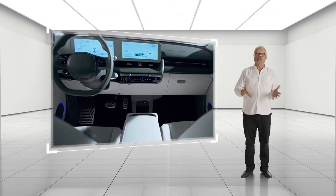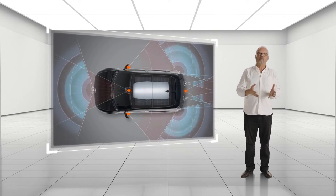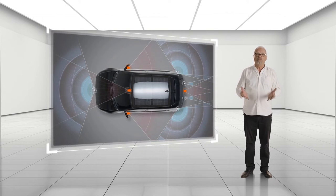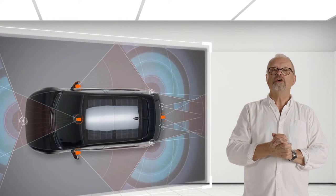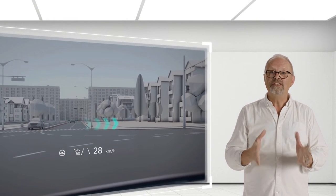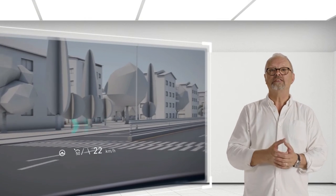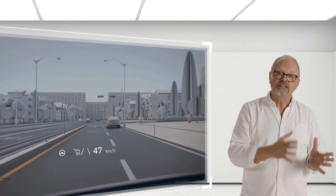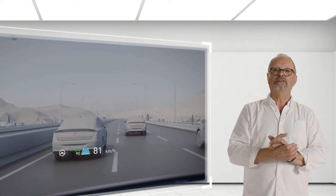IONIQ 5 is stacked with safety features. This car is packed with Hyundai's SmartSense safety features. But for the first time in Hyundai, Ultimate versions of IONIQ 5 feature an augmented reality heads-up display, effectively turning the windscreen into a giant display screen. The system provides driver assist information and safety-related warnings in either AR or normal mode, based on your preference.